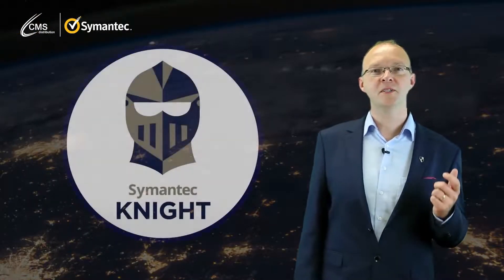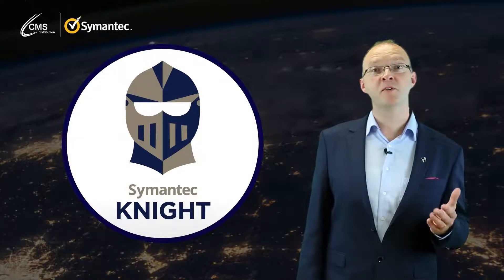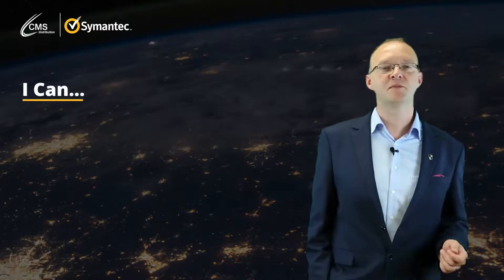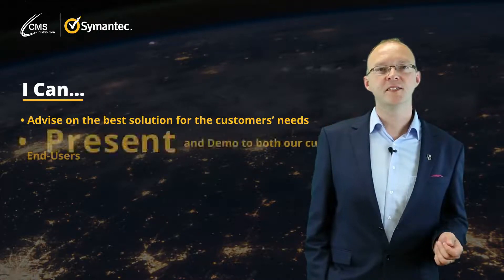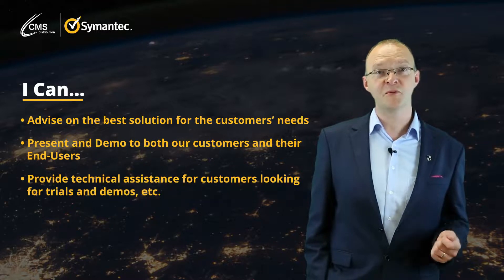In addition, as a member of the Symantec Knights program, I also receive beta releases and in-depth technical training, which enables me to provide a greater level of support to you. As a pre-sales resource with CMS, I can assist with your security inquiries and ensure that your customers get the right solution.